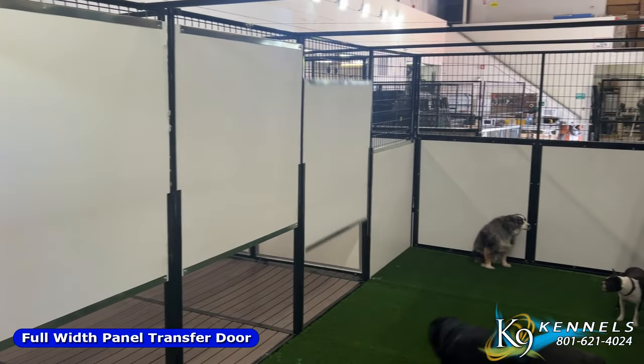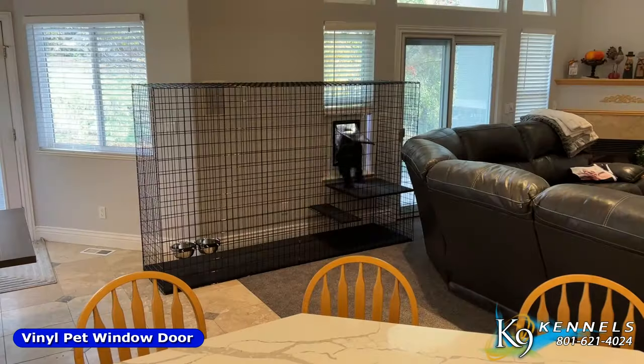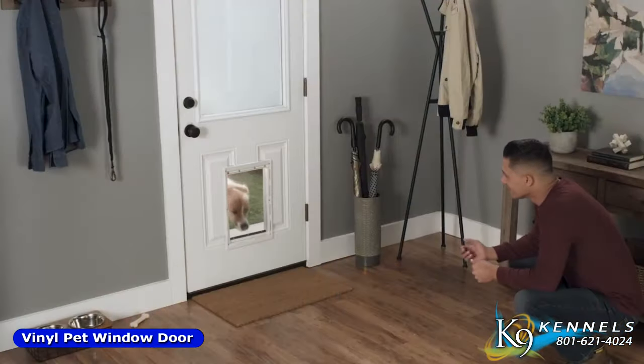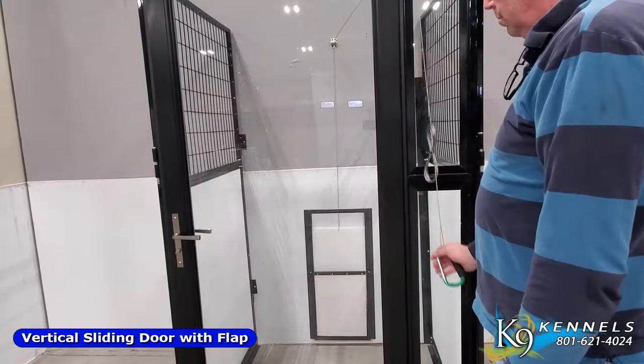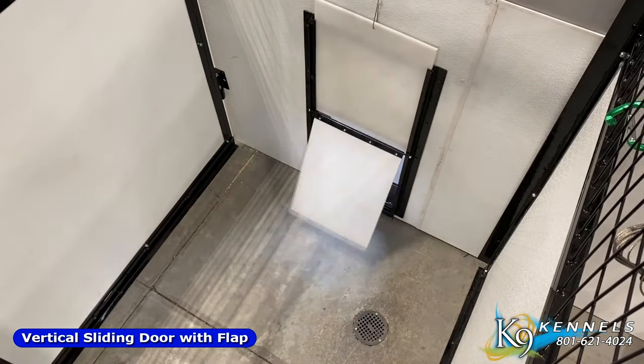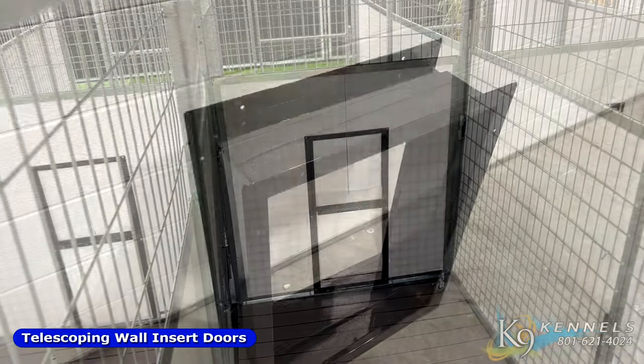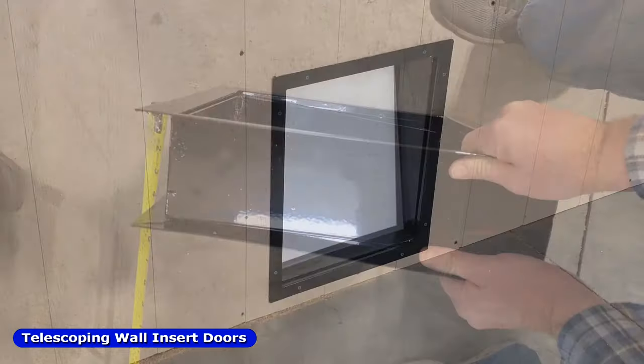Looking for a pet door? We offer an extensive range of pet doors for patios, windows, and back doors for your house, including vertical sliding doors, panel transfer doors, and telescoping wall insert doors, among others.